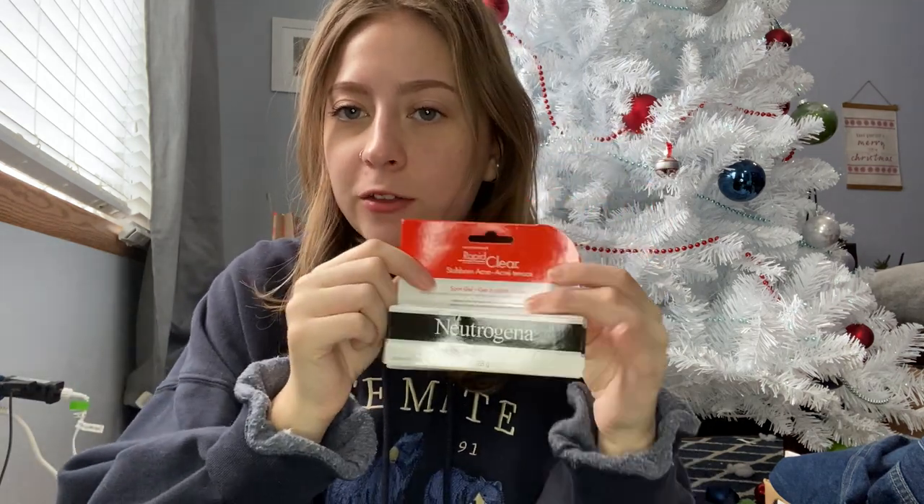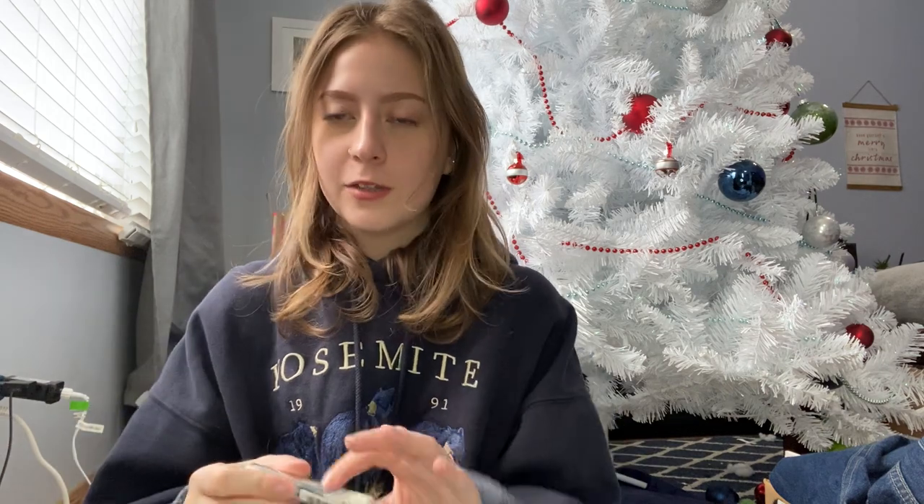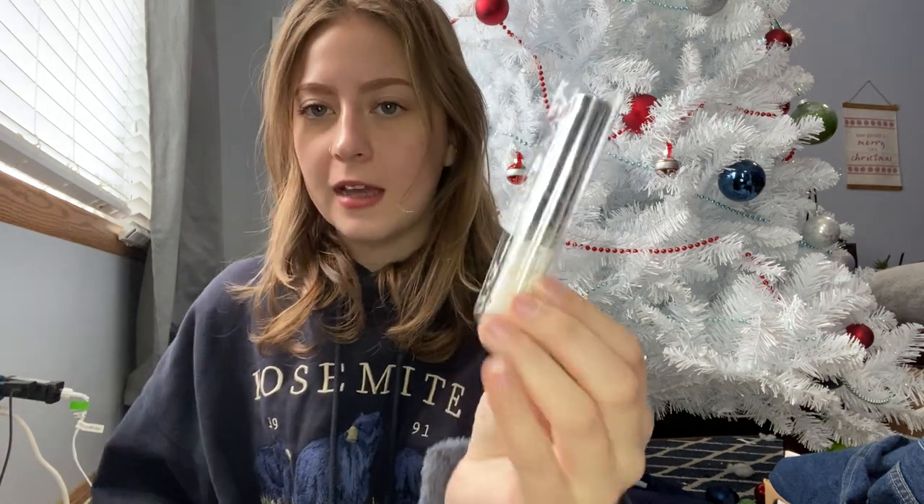I also got my favorite acne stuff by Neutrogena — my mom noticed I was almost running out, which was so sweet of her. Last but not least, I got a lash glue. You can never have too many because they get icky so quickly. I love this one — it's very similar to either the Too Faced or Hourglass one, whichever one's not being made anymore. That's everything from my stocking.